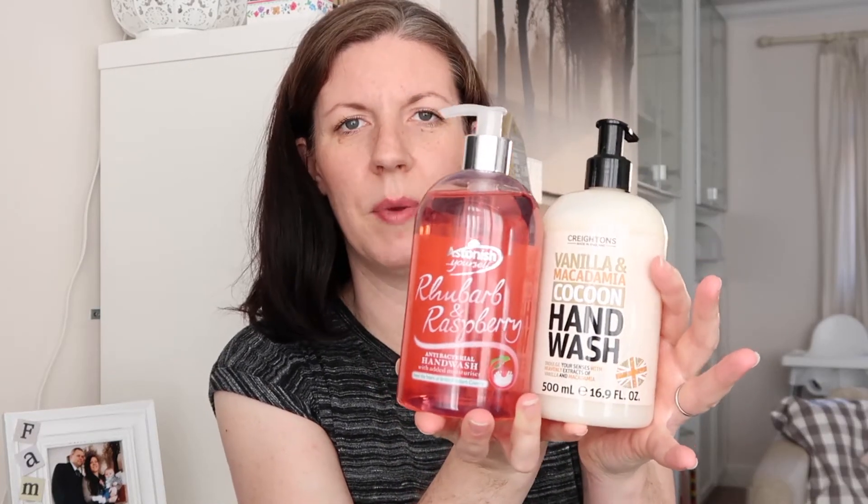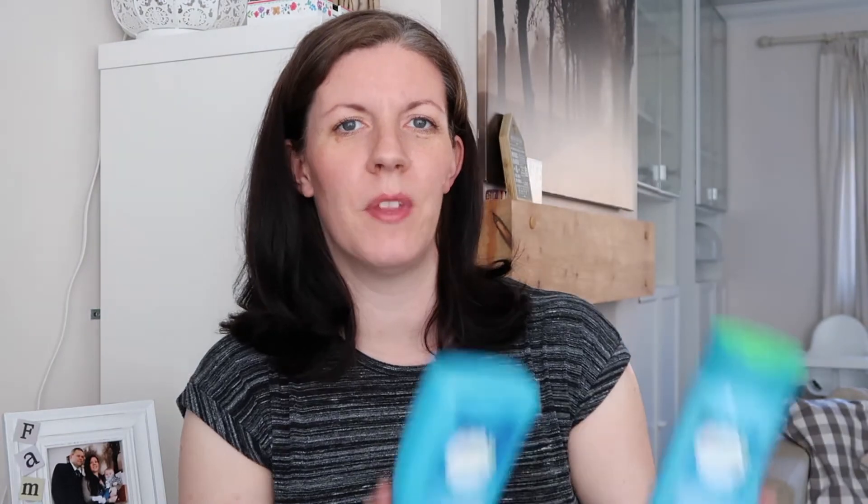I picked up two hand washes because we were getting a little low. One is rhubarb and raspberry, and the other is vanilla and macadamia cocoon — which is also antibacterial, good for when dealing with dirty nappies. I usually top up dispensers in the bathroom and kitchen. The soap was 89 pence and the other was 99 pence.